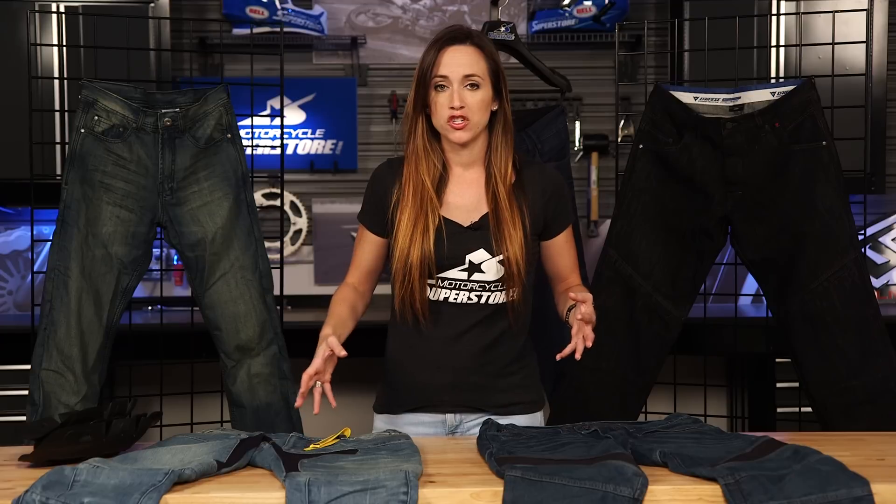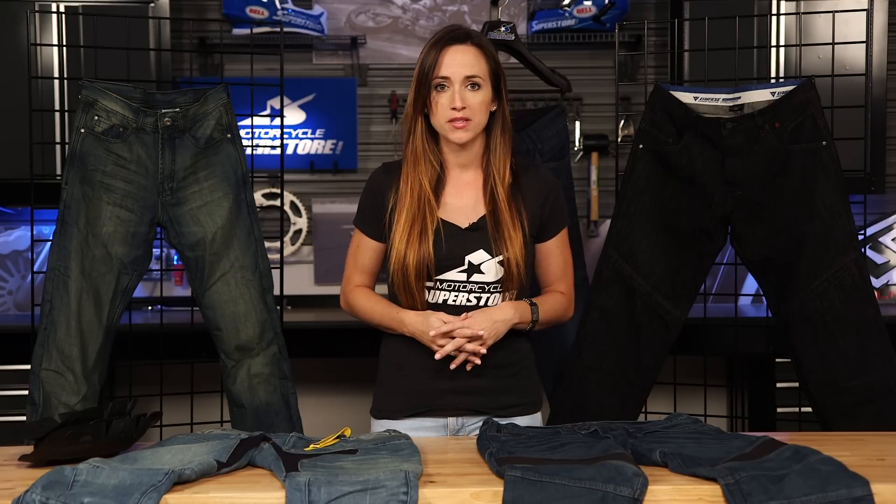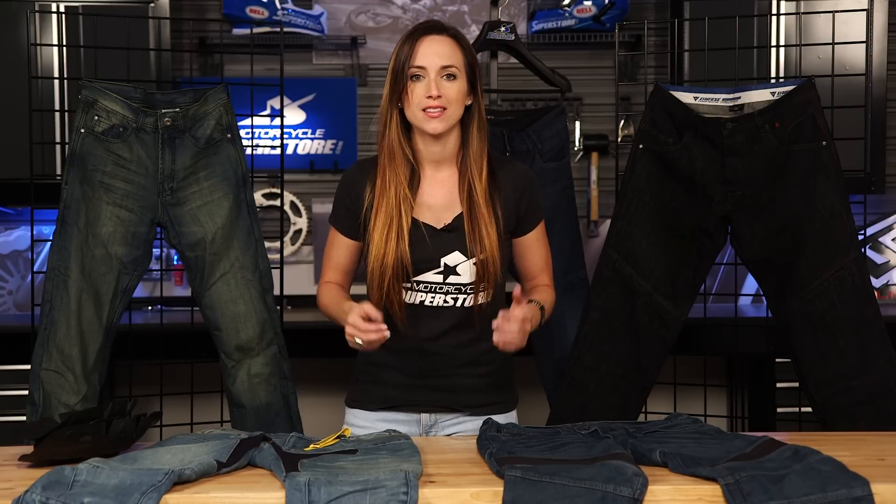If you want to know more about any of these jeans, we'll put links to each individual one below in the description. If you have any comments or questions, make sure you leave those there as well. You can also check out our website for super deals at MotorcycleSuperstore.com — click the link in the corner, subscribe to the YouTube channel, and as always, thanks so much for watching.